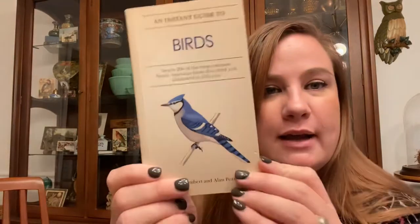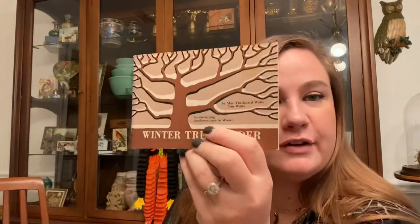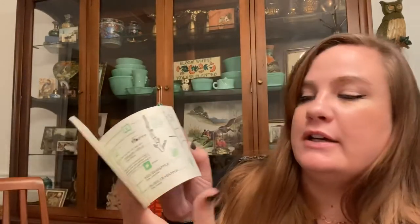I also got a little bird guide book — I love books like this, can't help myself — and a little tree finder, which is pretty hilarious. I just love stuff like that.